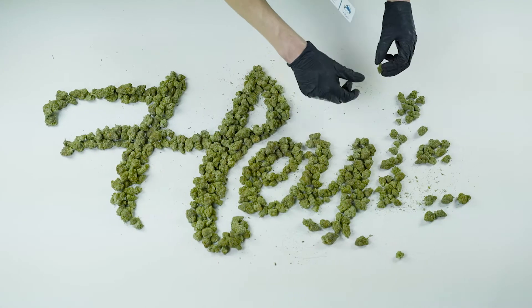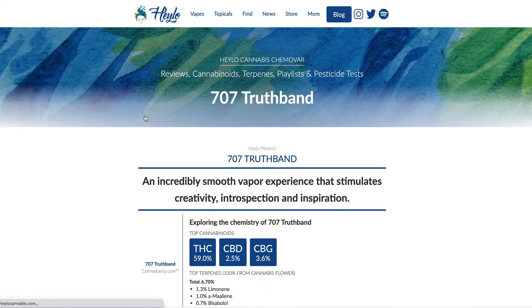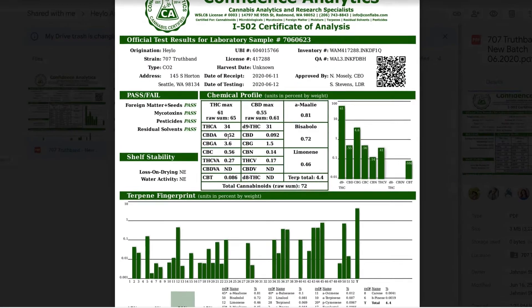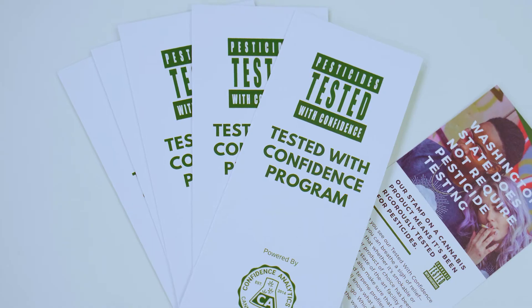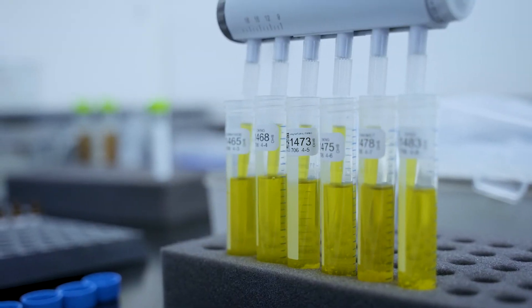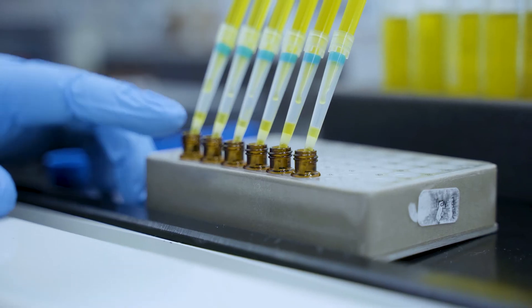The COA and accompanying results are released to the customer and also uploaded to the state's seed-to-sale tracking system. Some companies, like Halo, publish these COAs publicly online so that shoppers can view the results of tests on products they've purchased or are considering purchasing. The pesticide test is not required in Washington state, and only brands like Halo who are committed to providing safe, clean products voluntarily opt into the pesticide test. Because of that, Confidence Analytics created a program called Tested with Confidence to help consumers easily identify cannabis products and companies who have voluntarily chosen to test for pesticides and are committed to honest labeling of terpenes and cannabinoids.